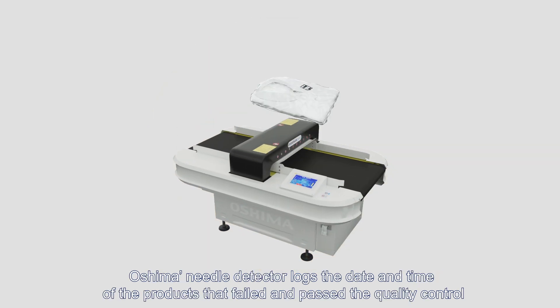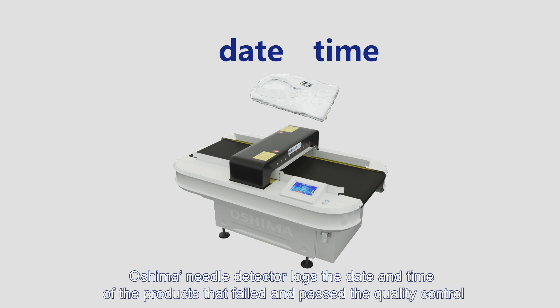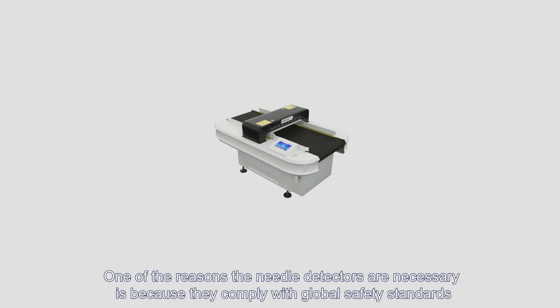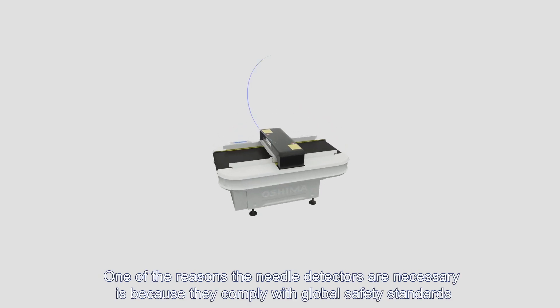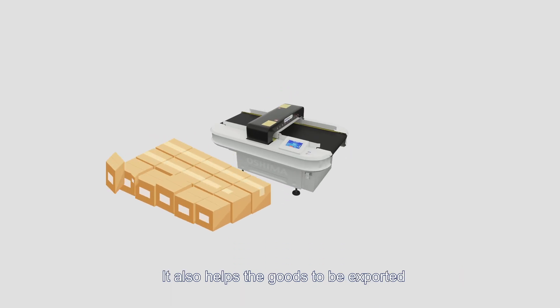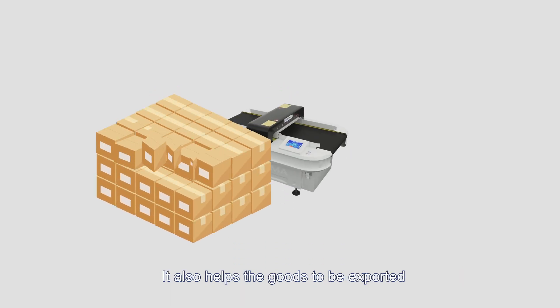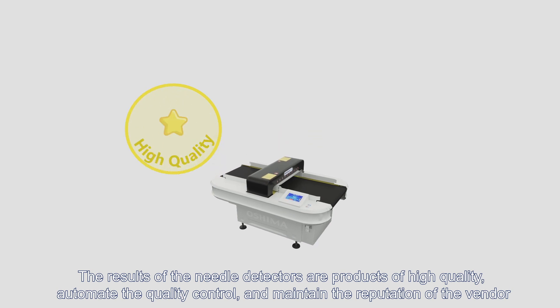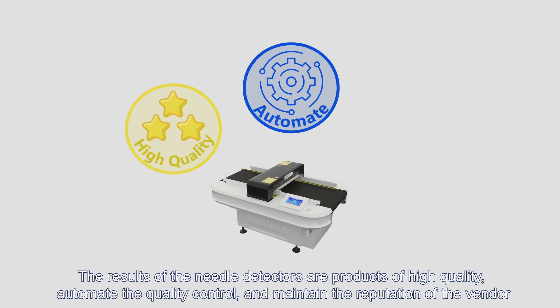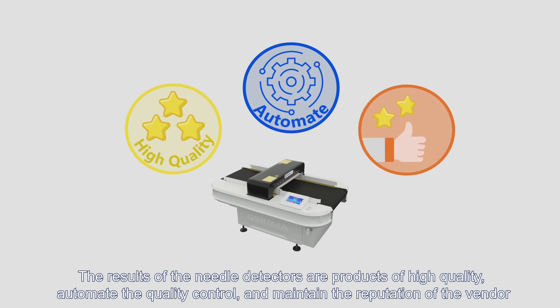Oshima Needle Detector logs the date and time of the products that failed and passed quality control. The metal detectors with connectivity let the data be shared and analyzed. One of the reasons needle detectors are necessary is because they comply with global safety standards. It also helps goods to be exported. The results of the needle detectors are products of high quality, automate the quality control, and maintain the reputation of the vendor.